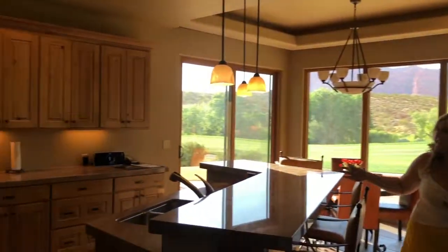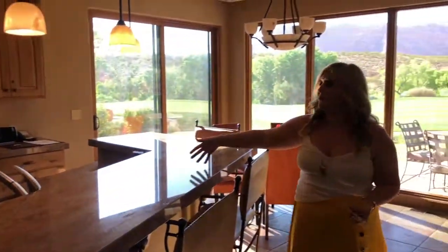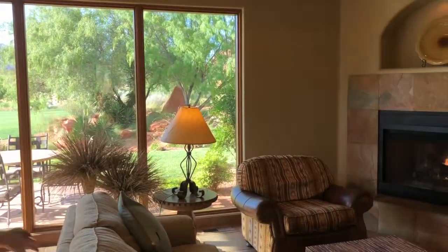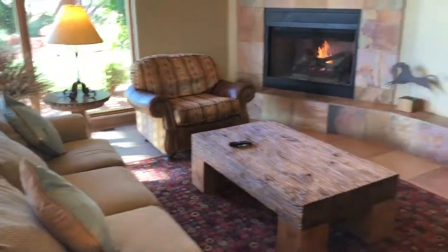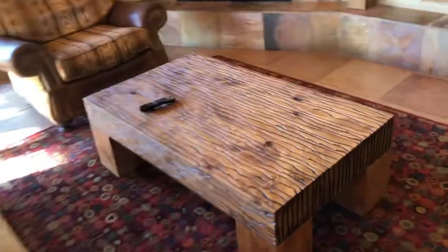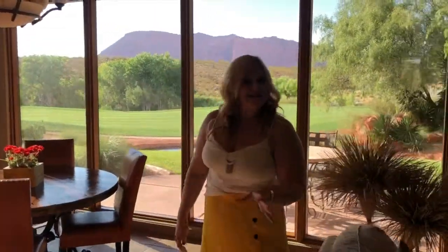Oh my gosh, this is going to be enormous. Look at the kitchen — the kitchen is huge! You could throw parties here. Absolutely beautiful. We have a huge living room with a fireplace. I love the touches, look at this coffee table, it's just stunning. It has such a craftsman vibe to it. It's very Southwest in the decor.